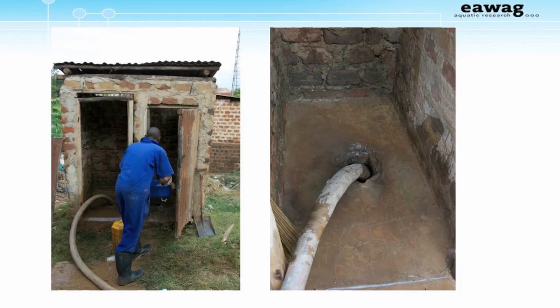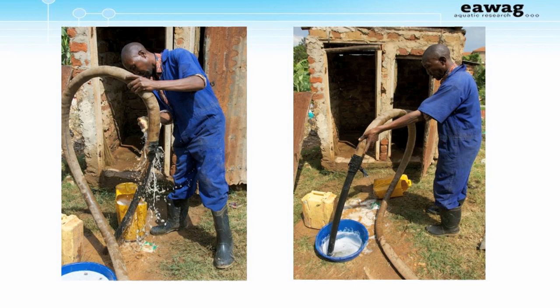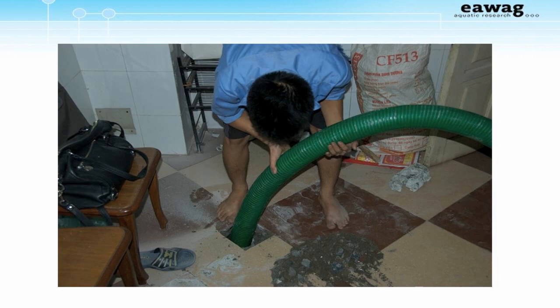Here are some more pictures from Kampala, showing a pit latrine being emptied. This hose is connected to a vacuum truck. This is in Hanoi, Vietnam, where most every household in the city is connected to a septic tank, but they are frequently built under the house, so to empty them, a hole needs to be made in the kitchen floor.